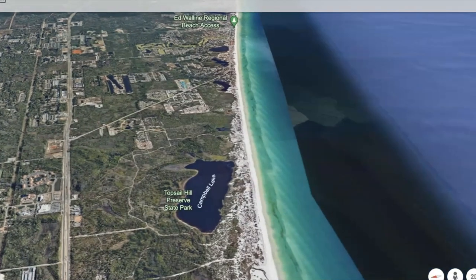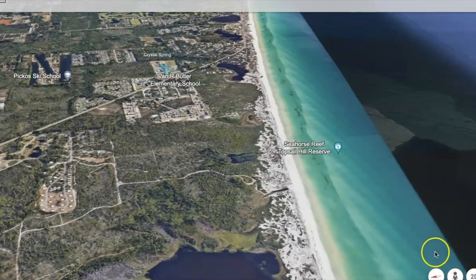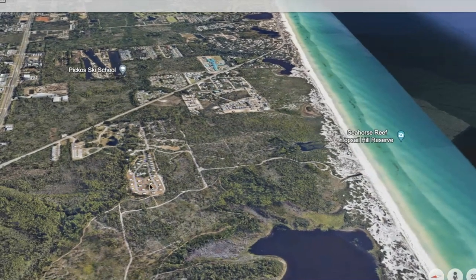Cypress Dunes is surrounded by the Topps Estate Preserve Park and it's close to Butler Elementary and Stinky's for those of you who know where that is. Cypress Dunes does not have a direct access point to the Gulf because it's all state forest, so the only way you get to go to the beach is by bike, golf cart, or of course by car, driving along 38.